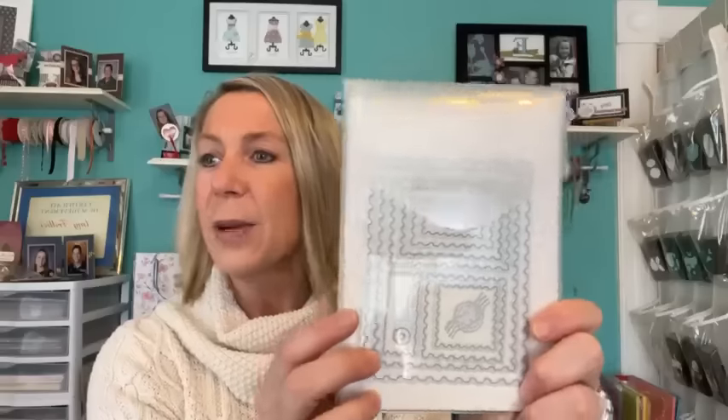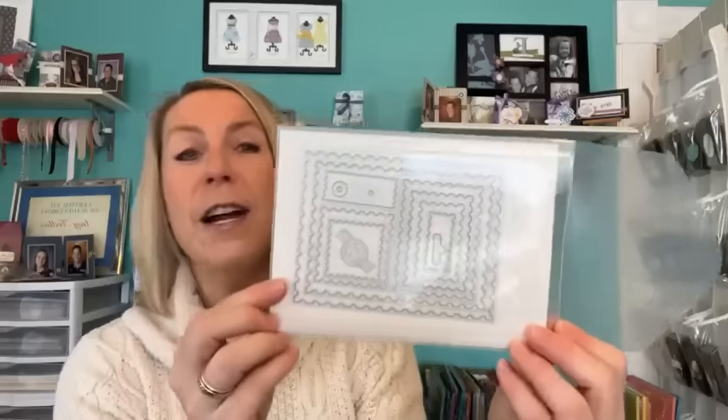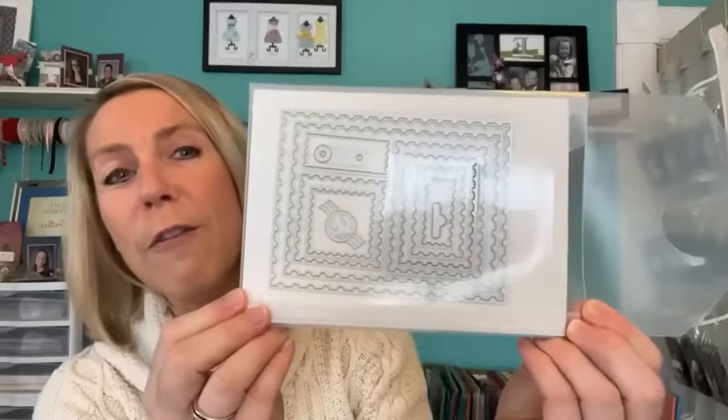And then the Perennial Postage dies — let me confirm — yes, Perennial Postage dies. I count 12 postage dies. And then I paired this fun bundle with the Softly Stippled Designer Series Paper. Let me fan this out so you can see. There's one side.